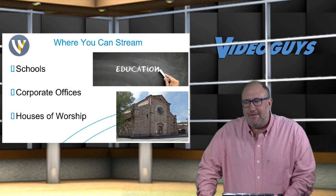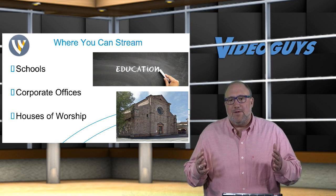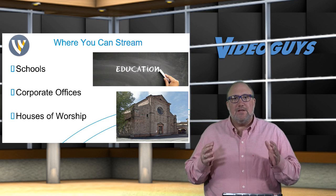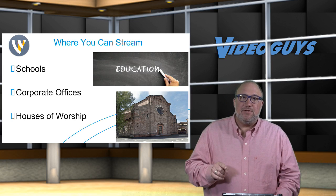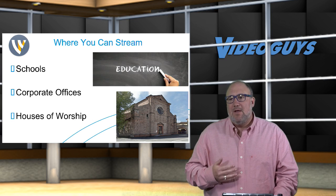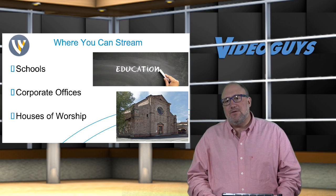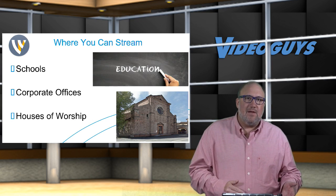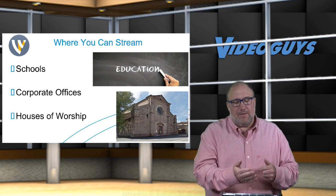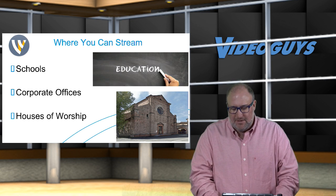One of the big challenges houses of worship have with video is that they very rarely can find a consistent video production team. One week it's somebody's brother-in-law, the next week someone's son, the next it's a couple of college kids filling in as volunteers. Volunteers don't really have the time to become certified experts, but they want to be able to set it up and run it — and that's the beauty of Wirecast. What's even cooler is the Wirecast software can be downloaded as a trial on any PC or Mac, so a new volunteer can get familiar with it at home. When they step in front of the Gear, they're ready to take full advantage of the hardware.